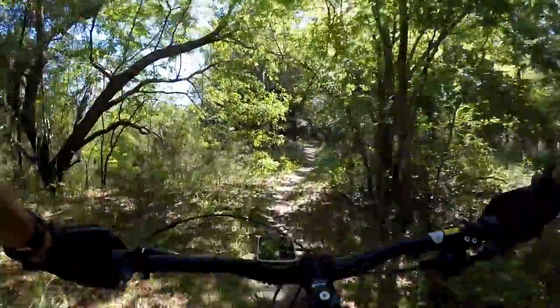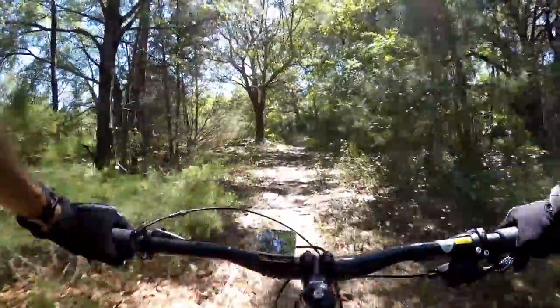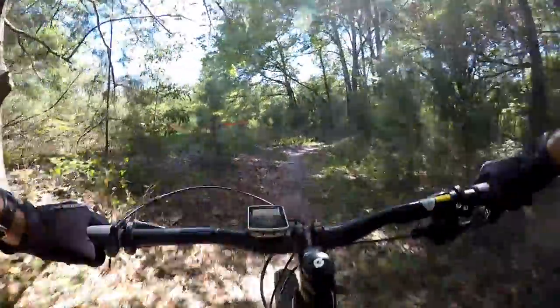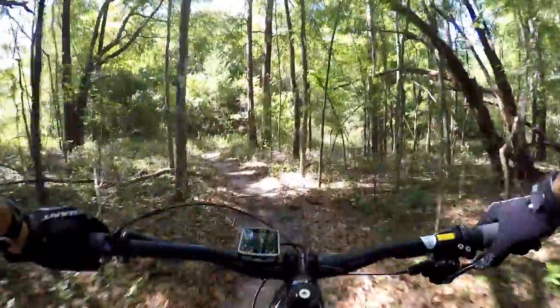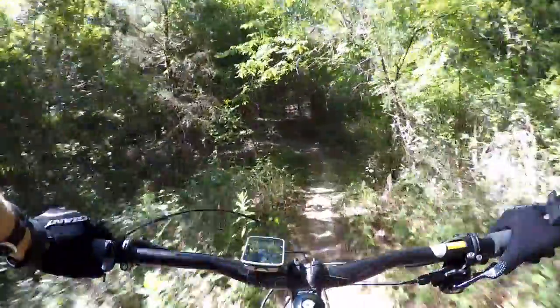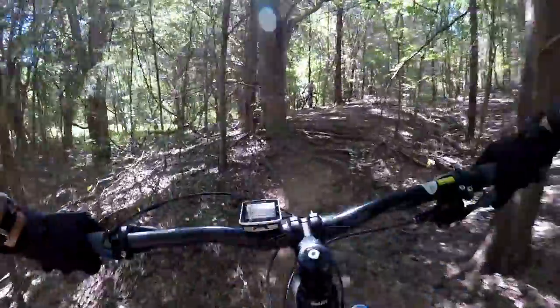The first thing I noticed jumping back on the Trance is the difference in the steering. With the slacker head angle, it feels like the steering at slower speeds just kind of flops over, and it's a little more cumbersome to get the bike around tight stuff. That plus-size bike, because of the snappiness of the hardtail and the shorter wheelbase, goes around tight stuff really easily.